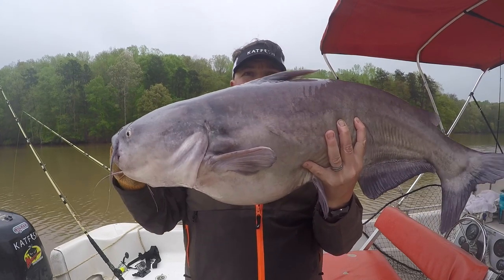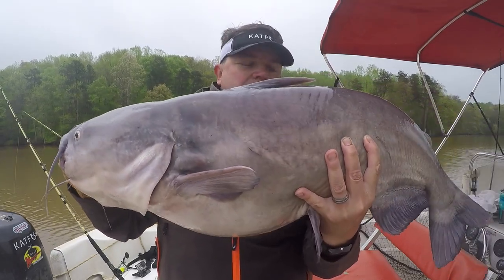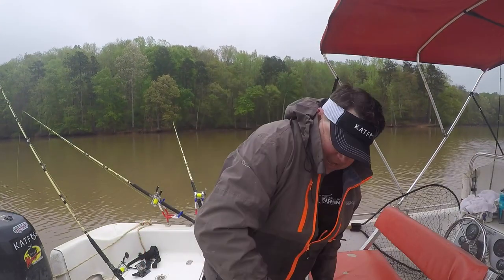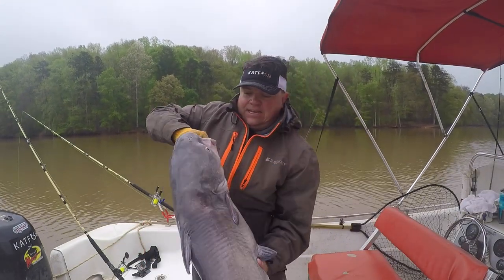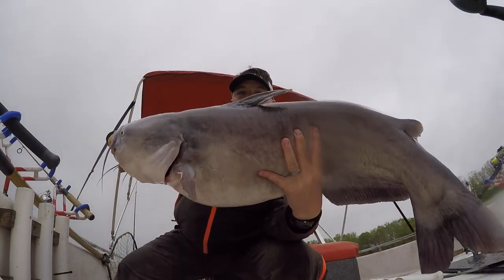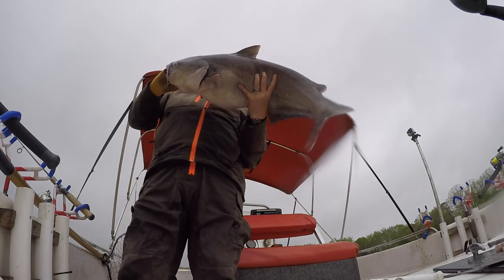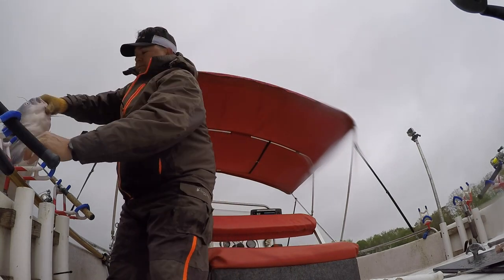There it is, folks — good looking blue cat. Monster blue cat in shallow water, eating crappie. Getting him back alive. Folks, hopefully this gives you some good information and another tactic for catching spring catfish. To be continued...